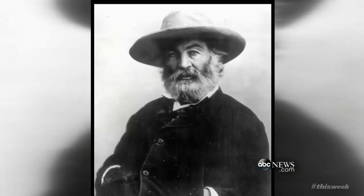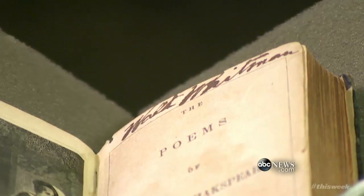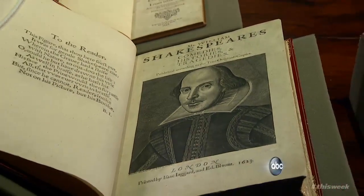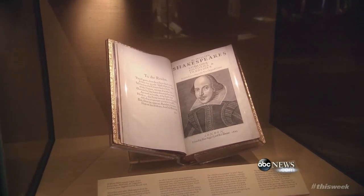And there's more: Walt Whitman's personal copy of Shakespeare's poetry — there's his signature, Walt Whitman — and what is believed to be the most accurate likeness of the Bard himself. People who knew and worked with him said he looked like this; this is the picture that we think really captures the man. And this is the picture you see everywhere — this is his headshot.